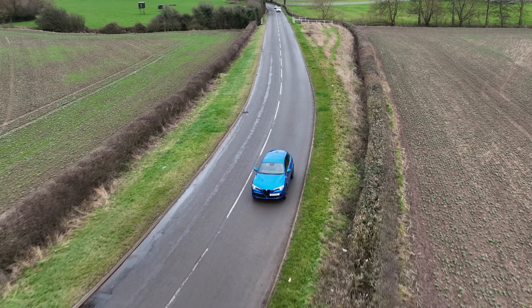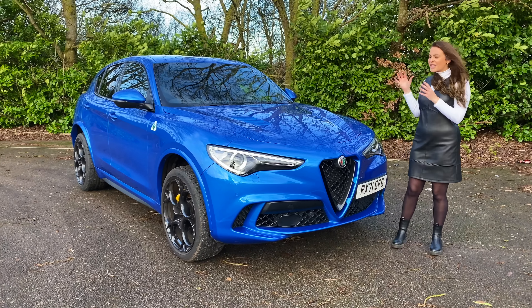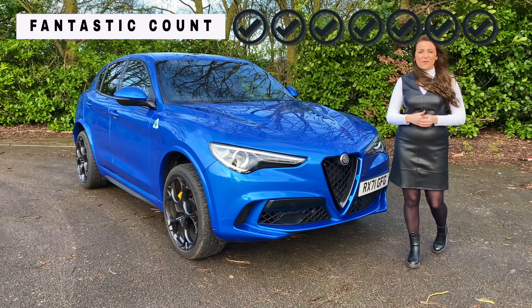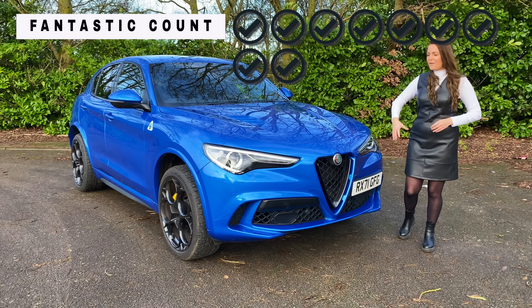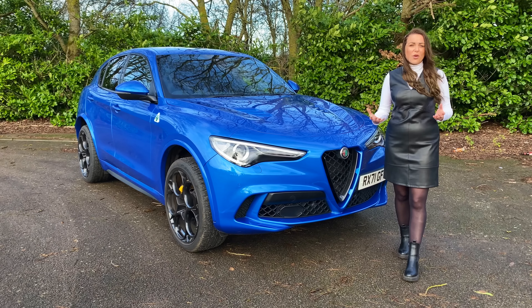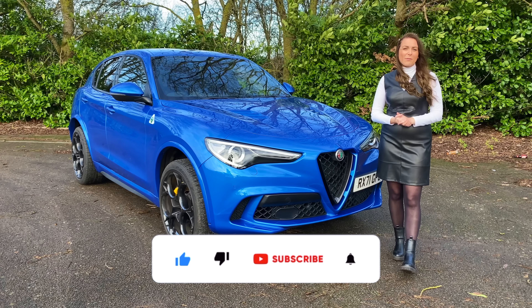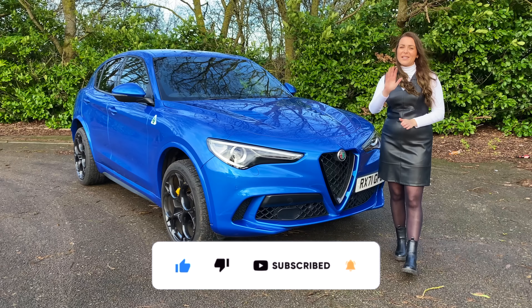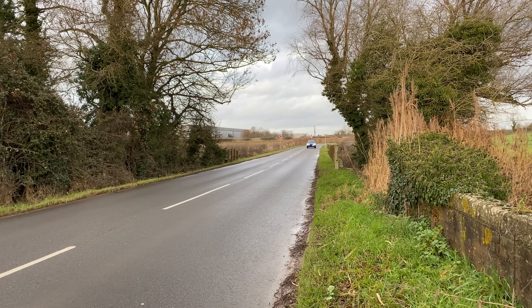The Stelvio Quadrifoglio starts at just under £75,000. This car has the upgraded Harman Kardon sound system at around £950, which feels essential for a lot of driving. Advanced safety systems — adaptive cruise control, traffic assist, lane assist — are not standard and you'd expect them to be on a £75,000 car, hiking the price closer to £80,000. Adding the green and white stitching, upgraded steering wheel, and carbon fibre steering wheel all add up, but they really make the car stand out.